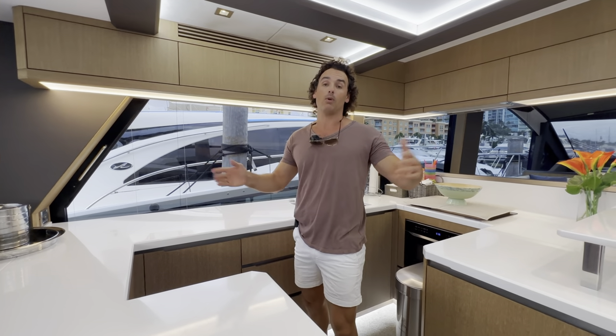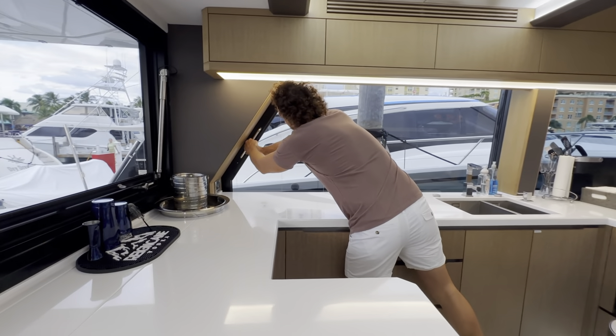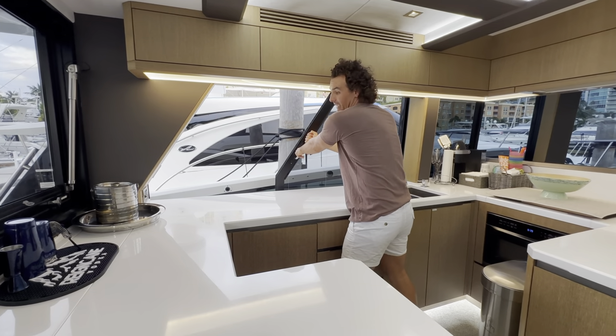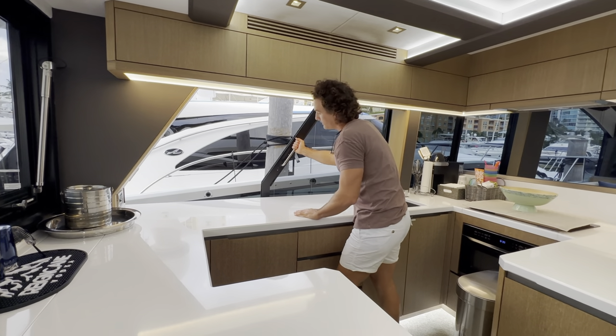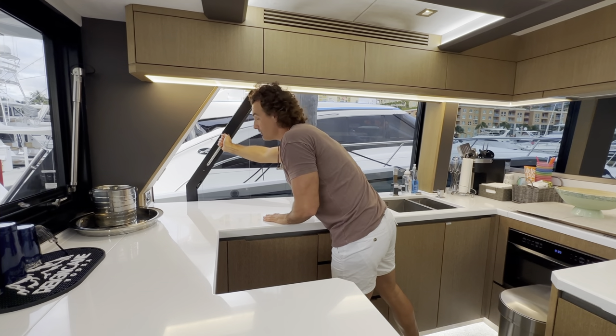The beauty of these boats — once these wings fold out you can slide this open. Once we slide this open, we can fold out those wings, add those bar stools, and create a nice extended bar area here as well. So beautiful, just like the 510.